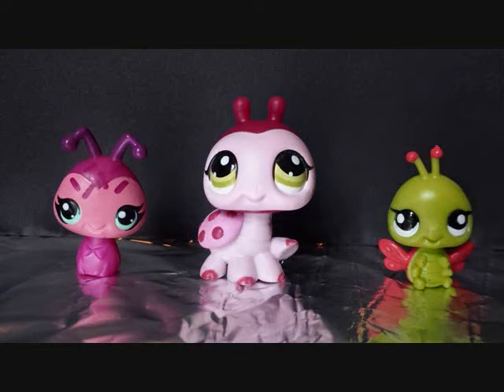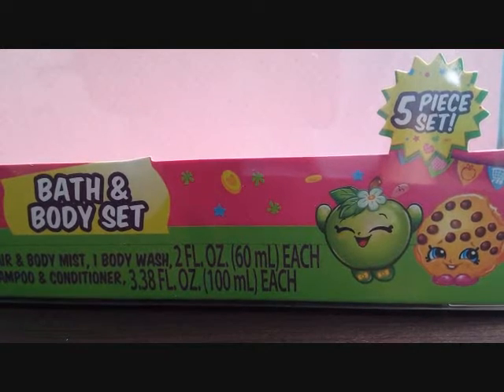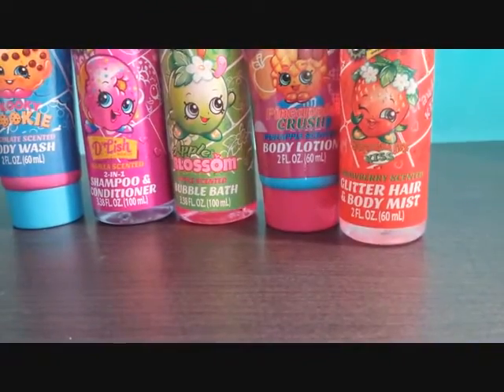Welcome to Lilybug Toys. Today I got this 5 piece Shopkins Bath and Body Set. I went ahead and took them out of the box — this is what they look like.